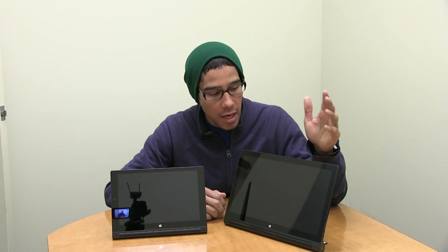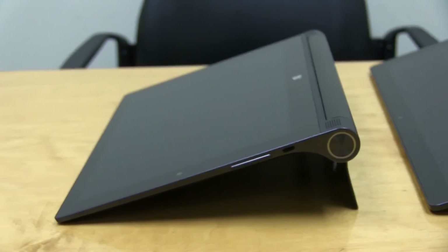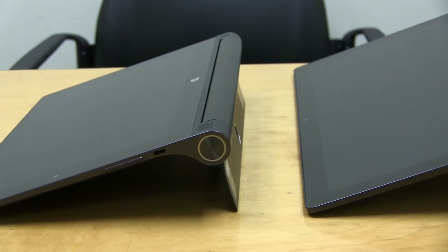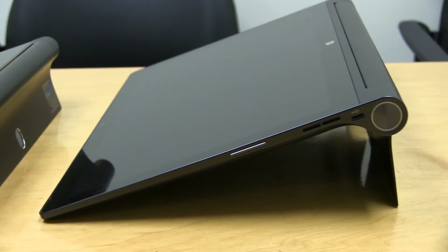On the small version you have two cameras — one on the back and one on the front. On the big one, you only have one camera on the front of the display. You can also attach a Bluetooth keyboard on both of them.